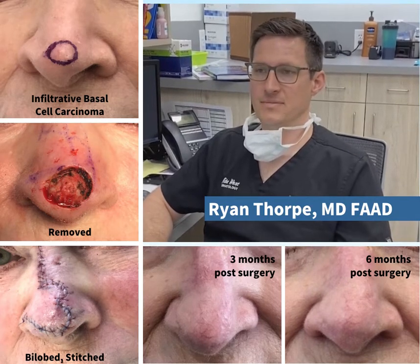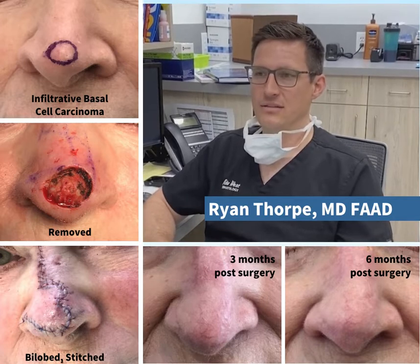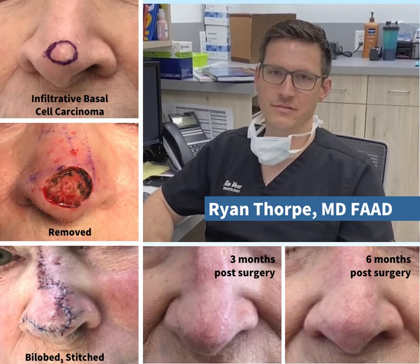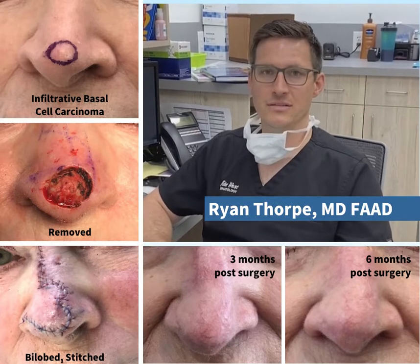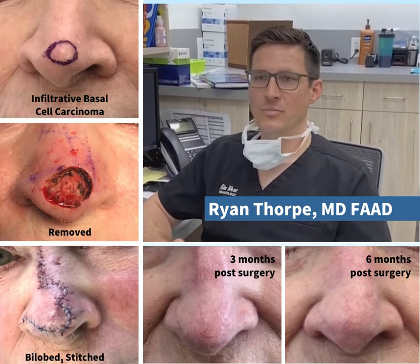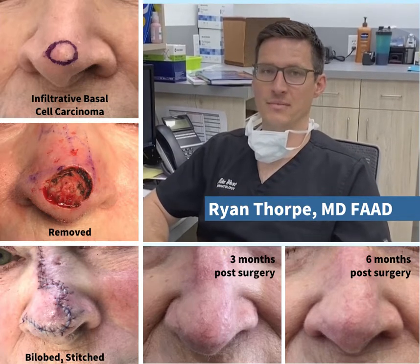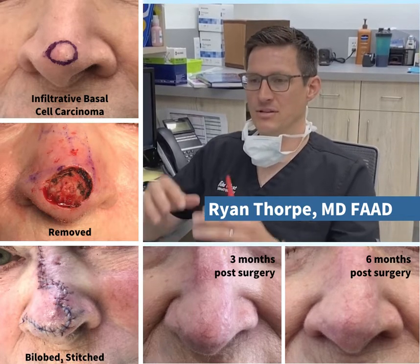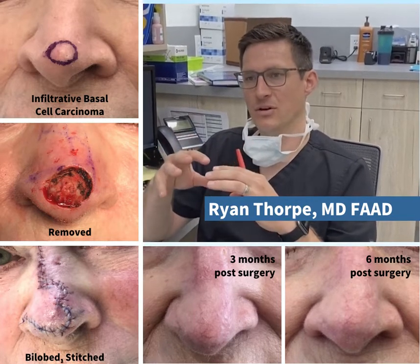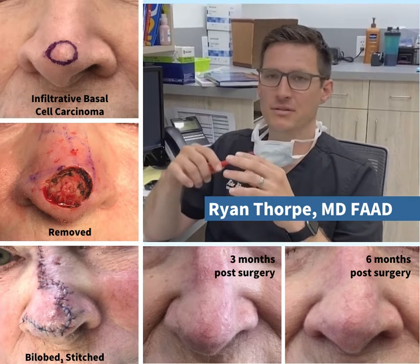Her skin cancer was almost like a scar on her nose. Her type of skin cancer is called an infiltrated basal cell carcinoma. That type can be fairly insidious — it can grow beyond what you can see. By the time you know there's a problem, they're often a lot larger, because they can grow not just on the surface but actually like a scar. Basal cell carcinomas can eat skin, muscle, bone, and cartilage.